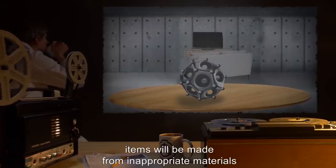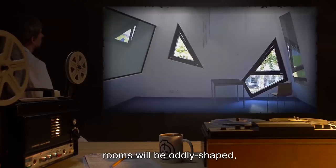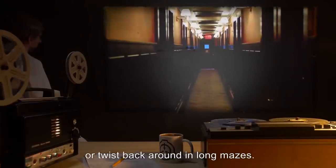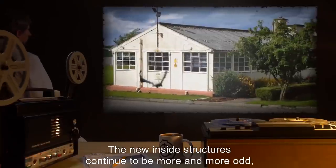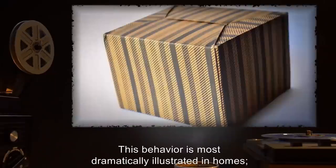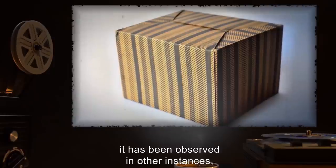After a period of time, however, the expansion process appears to break down. For example, items will be made from inappropriate materials — glass books, a wooden microwave. Rooms will be oddly shaped; doors will open into blank walls; hallways will be tiny or twist back around in long mazes. The new inside structures continue to be more and more odd while the outside remains unchanged. This behavior is most dramatically illustrated in homes, though it has been observed in other instances, including a cardboard box. The changes do not go away with the removal of SCP-184, but no additional structures are created.